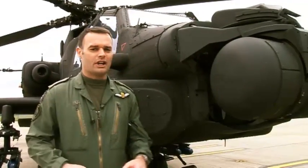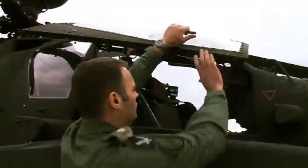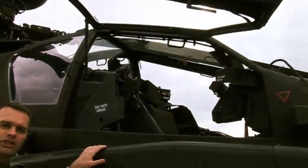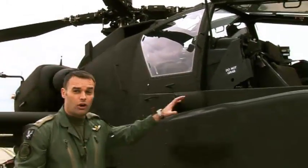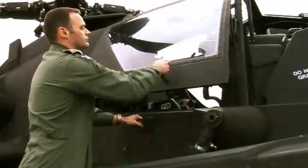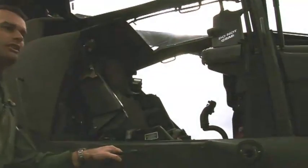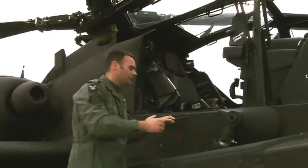Obviously, two seats in the Apache. Front seat, generally termed the co-pilot gunner — most of the operations of the weapon systems will be controlled from here, and in general terms the commander will sit in the front seat. Rear seat is the pilot seat, and in general terms this will be where the actual control of the aircraft is done.